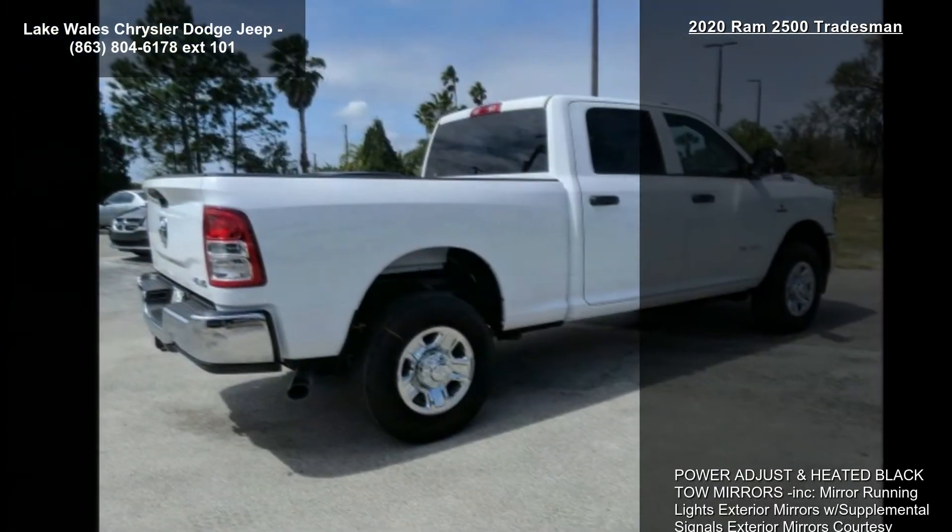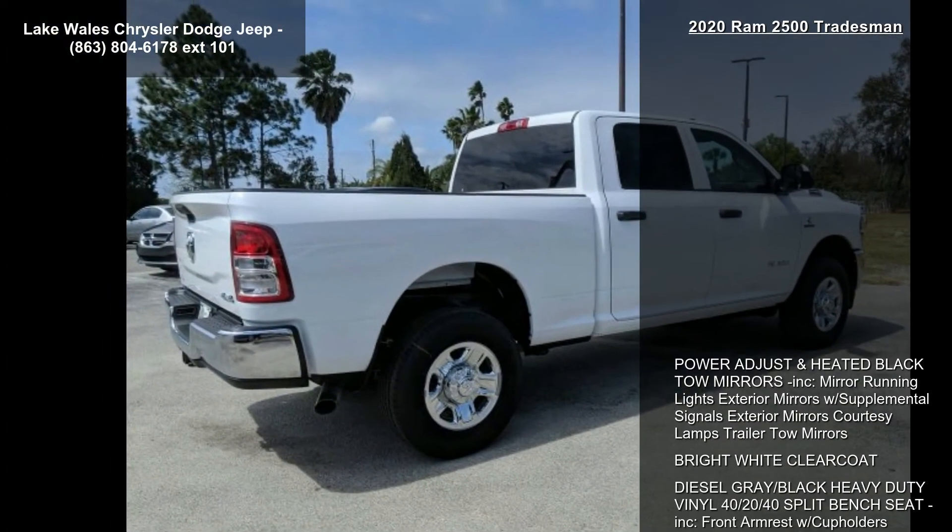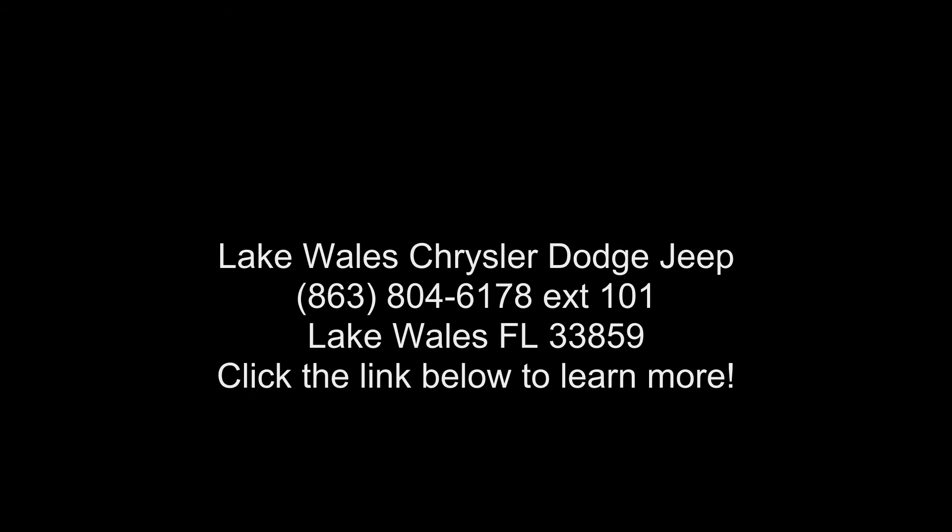Wheels: 18 inch x 8.0 inch steel chrome clad. Transmission: 6-speed automatic, 68 RFV included, urethane shift control and 3.73 axle ratio.